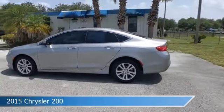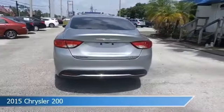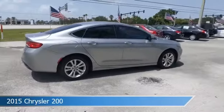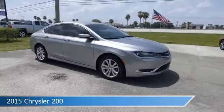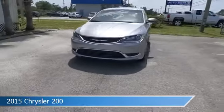Take a look at this 2015 Chrysler 200, equipped with an automatic transmission in billet silver metallic clear coat. This car comes with some great features including alloy wheels, power door locks, anti-lock brakes, audio controls on steering wheel, and more. Come in and check it out today.